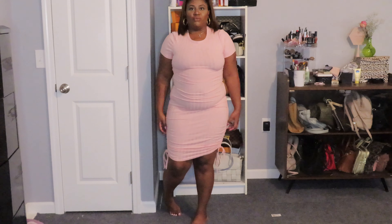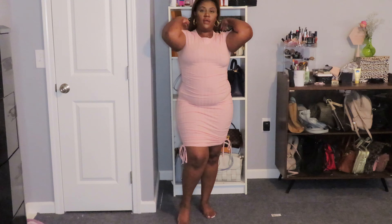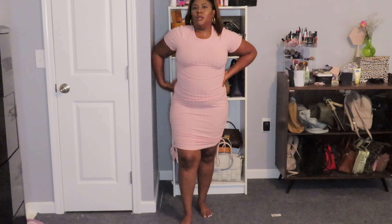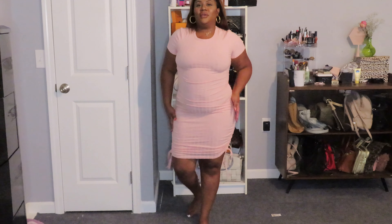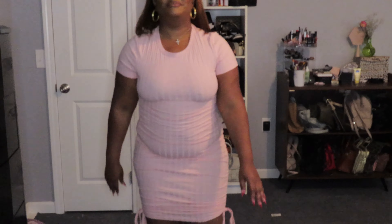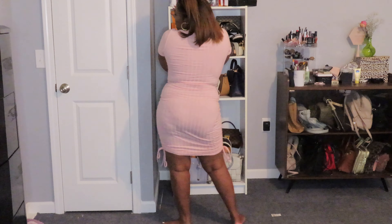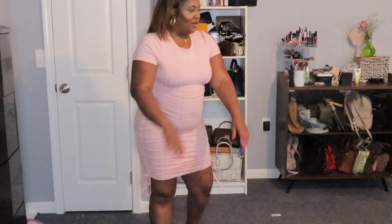Another t-shirt dress — pink, simple. I like this because of the side detail, I don't know what it's called but it's cute. I have more than one t-shirt dress because it's just something to throw on to be cute, you know, not really going anywhere but you still want to look good. As you can see I gave up trying on shoes at this point — it's a lot. Yeah, this is it — I like it. The back is giving very much.